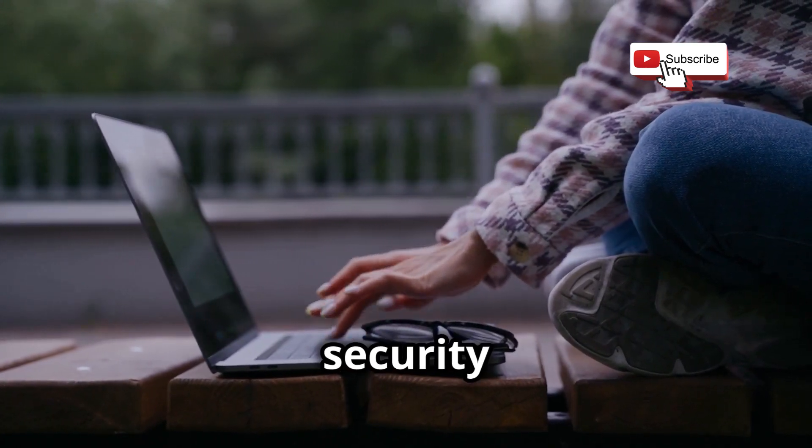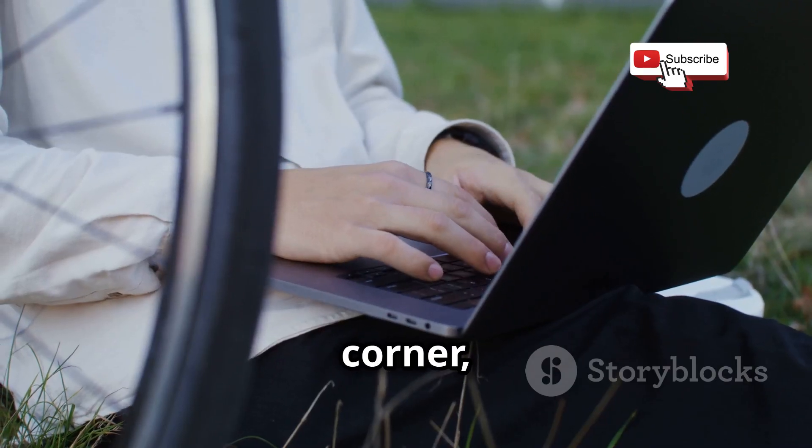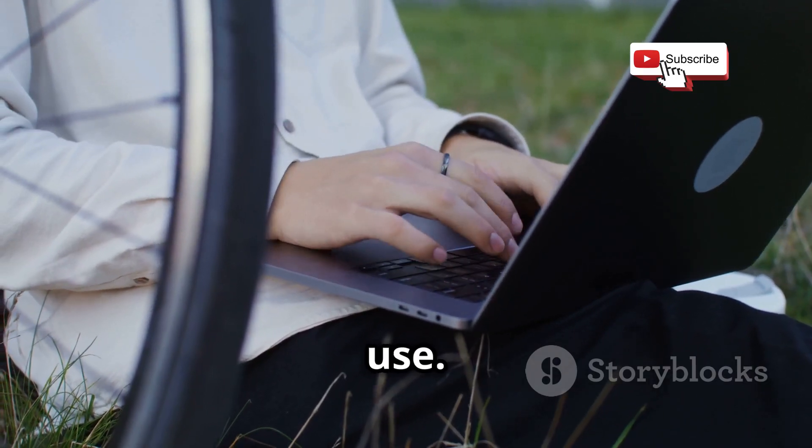In this corner, Parrot OS, built for security testing. And in the other corner, Ubuntu, known for being easy to use. Let's see who wins.